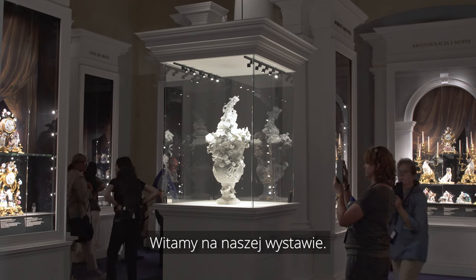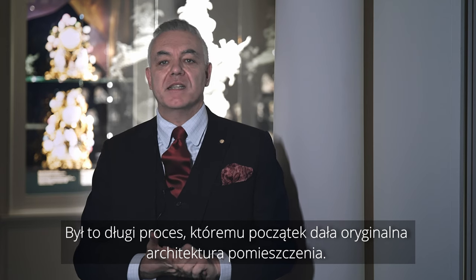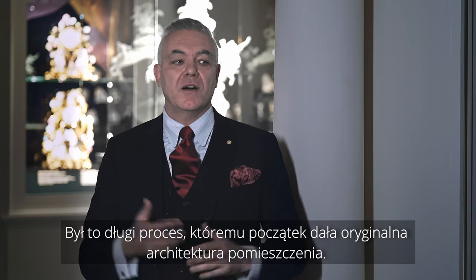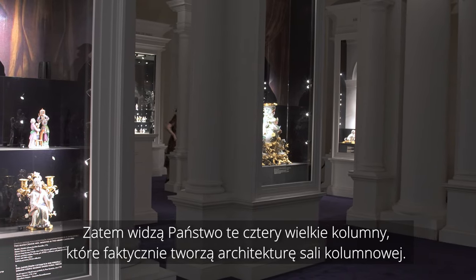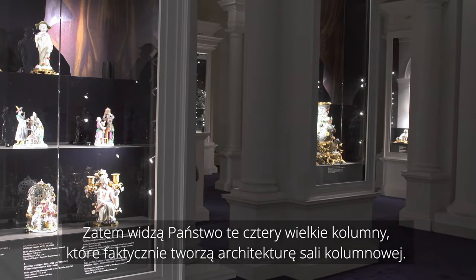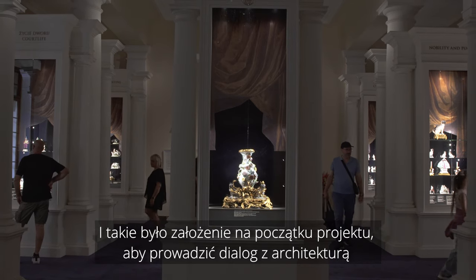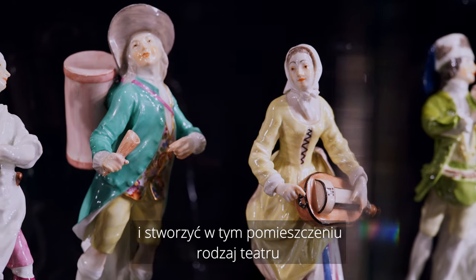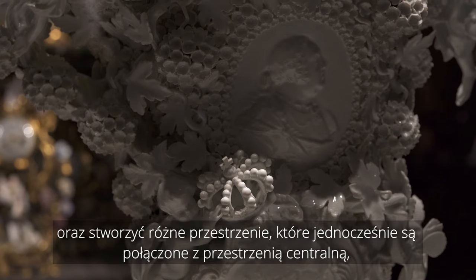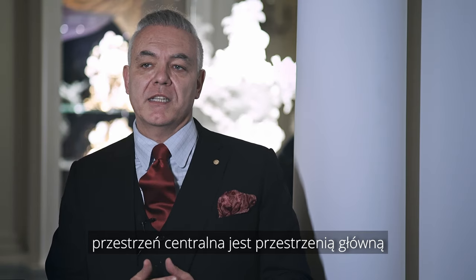Welcome to this exhibition. Now you can see the final result of our work. It has been a long process, starting from the original architecture of the room. You see these four big columns that are the architecture of the column hall. This was the starting point of a project to dialogue with the architecture and to create a sort of theater in this room — different spaces, but connected with the central one.